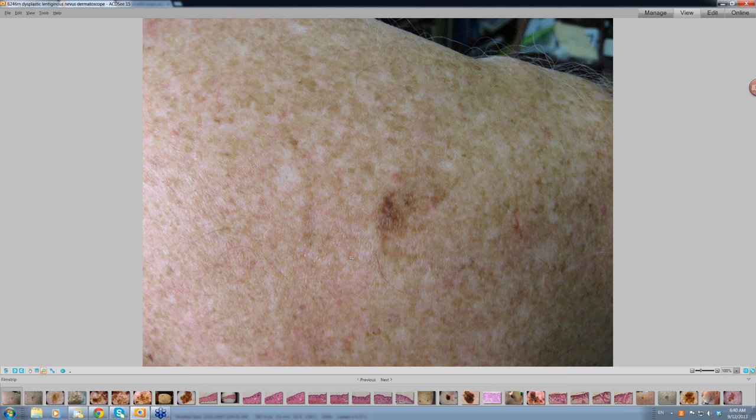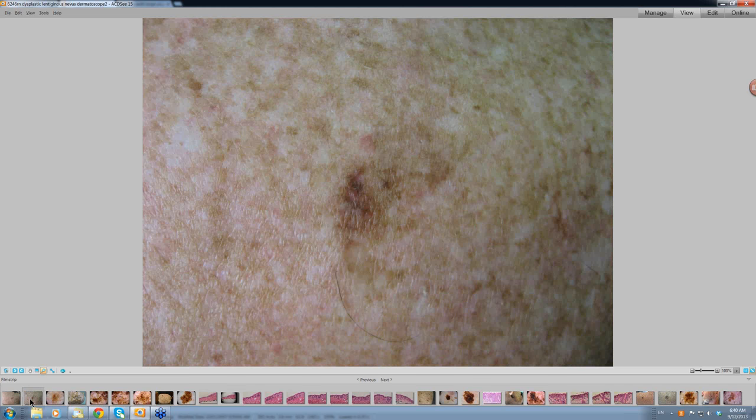This is a lesion on a man's upper back — variable pigmentation, quite badly sun damaged. Looking more carefully makes the variable pigmentation more obvious. If you are going to biopsy this, you have to include this particular area here — this is going to be where the action is. So a lot of shave biopsies are necessary. Don't just take punch biopsies.